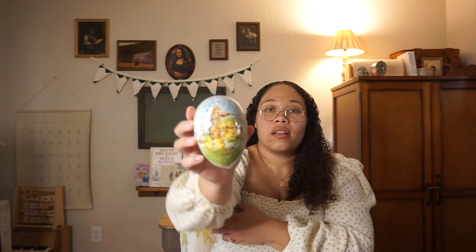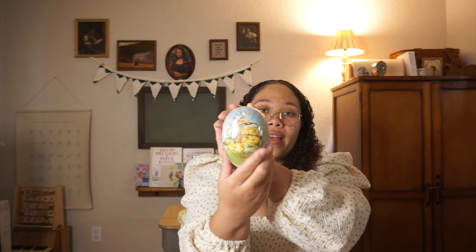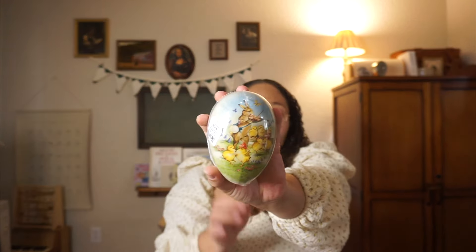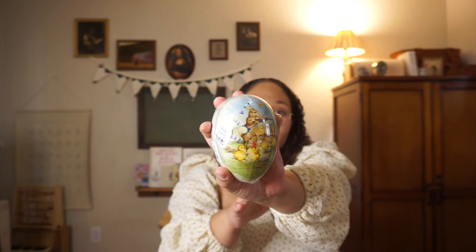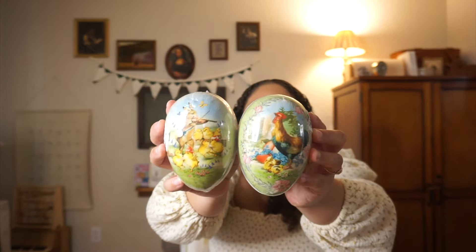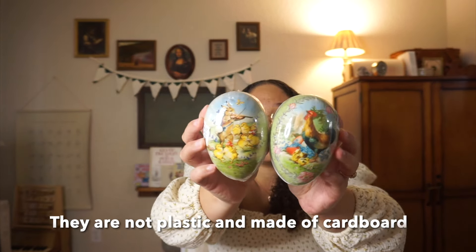Also from World Market, I got these for $4.99 — cute little fillable eggs to put treats in. My kids have been asking for them because they've seen them in stores. I'm hoping we can reuse these every year. They were $4.99 each — one is a little rooster and the other is a bunny with some chicks. So cute!